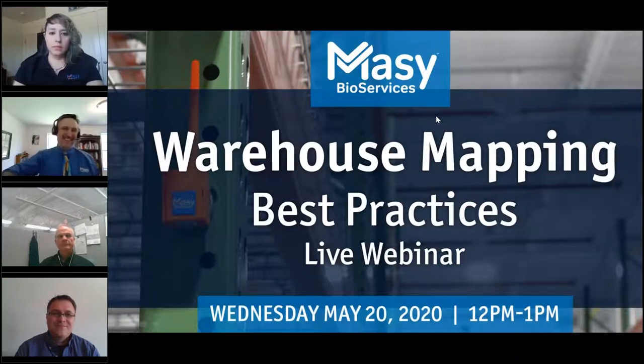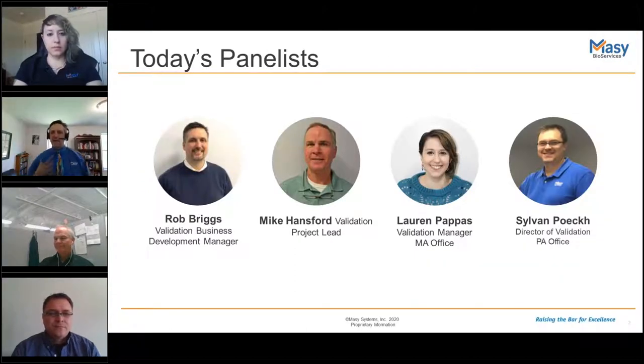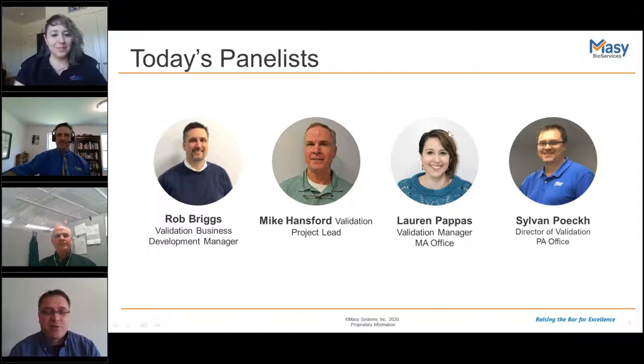Can everybody hear me? Welcome. This is the Warehouse Mapping Best Practices webinar. Today's panelists — I am Rob Briggs, Validation Business Development Manager. Mike Hansford, Project Lead. I'm Lauren Hepbus, Validation Manager here in the MAS office. I'm Sylvan Polk, Director of Validation for the Pennsylvania Office for Massey.